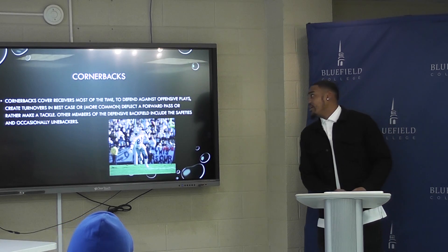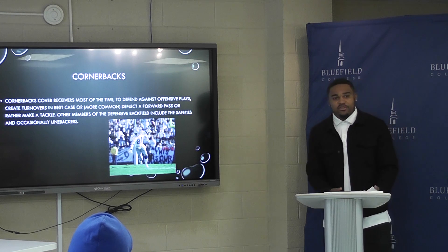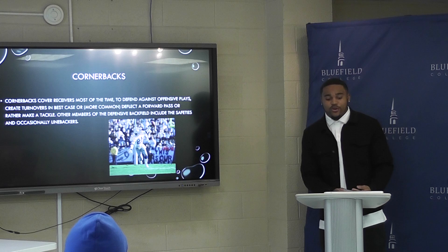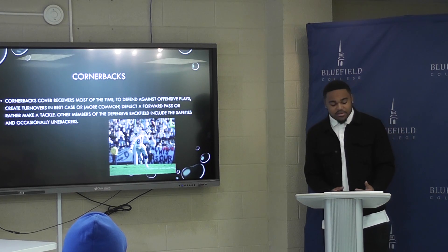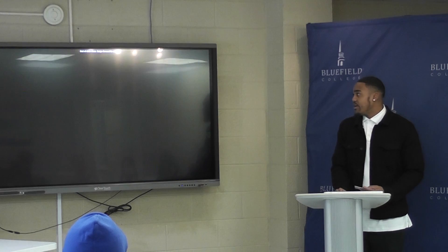The cornerback — the corners check on the best receivers and make sure they don't catch any balls and don't get scored on. This is Deion Sanders, the greatest corner of all time. His career stats on defense were 53 interceptions, 9 pick sixes, and his longest pick six was 93 yards.